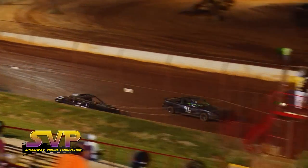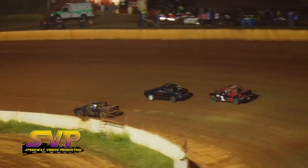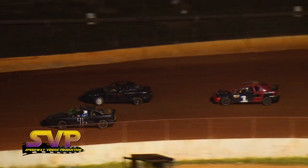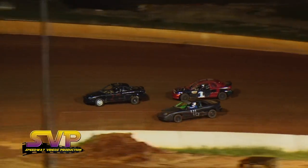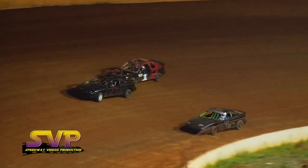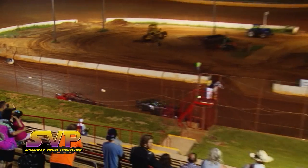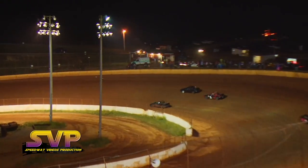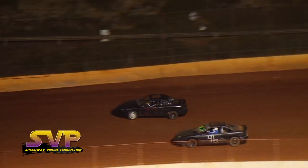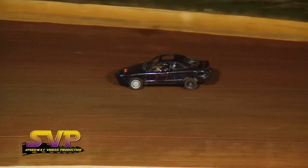Caution on the last lap to go — here comes J.D. Rector to the outside of Cody Rector. Jacob Sharp still within striking distance. J.D. Rector pulls away down the back straightaway. Coming to the checkered flag — it's going to be J.D. Rector in the 27 car picking up the win! Cody Rector finishes in second and Jacob Sharp rounds out your top three.